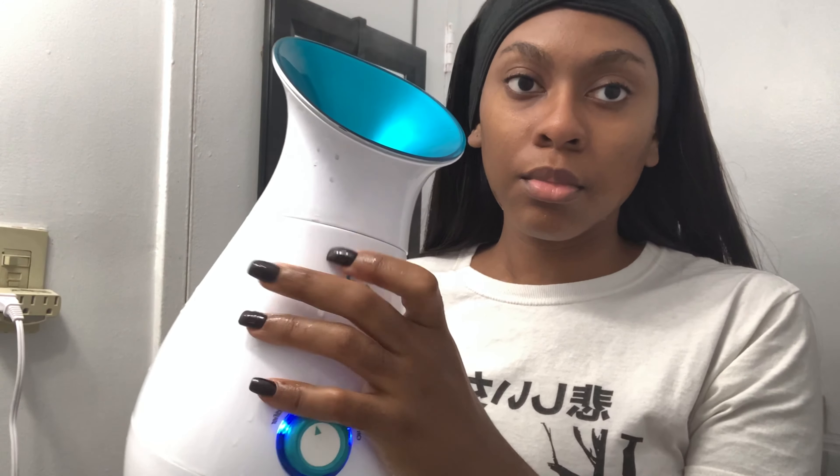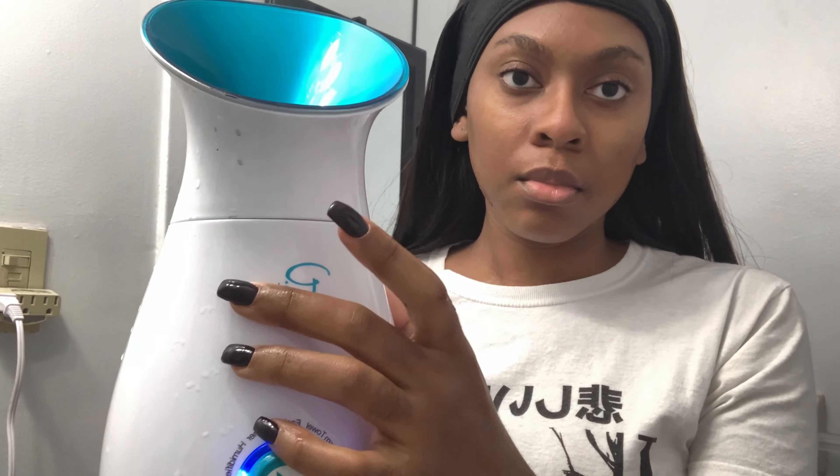Hey, welcome back to my channel! If you are new here, welcome — don't forget to like, comment, and subscribe if you enjoyed this video. Today I will be doing my daily skincare routine and we're going to jump right into it. First, I'm going to use this towel headband that I purchased from Amazon. All of the items I use in this video will be listed in the description box. This basically keeps the moisture from getting to my hair and keeps my edges intact.